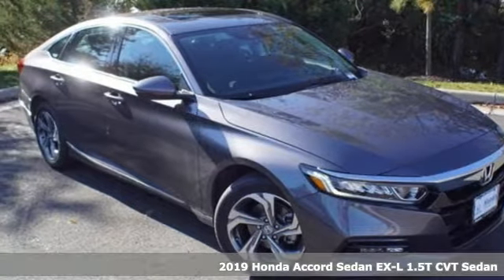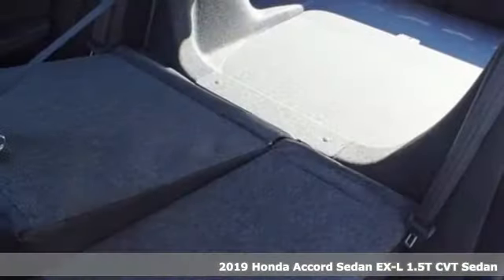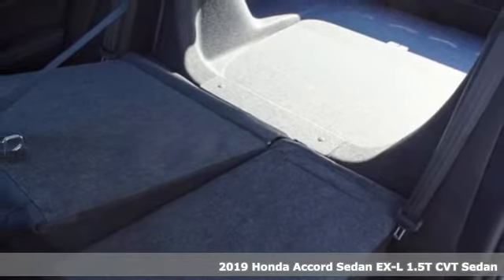It's a new 2019 Honda Accord Sedan. Honda's flagship car isn't just a vehicle, it's a legacy.